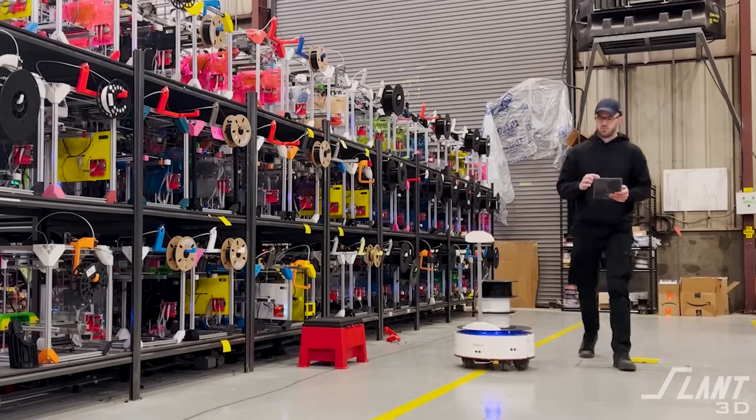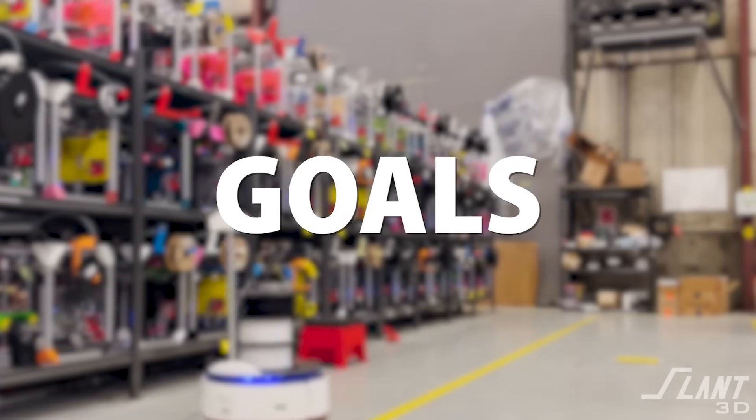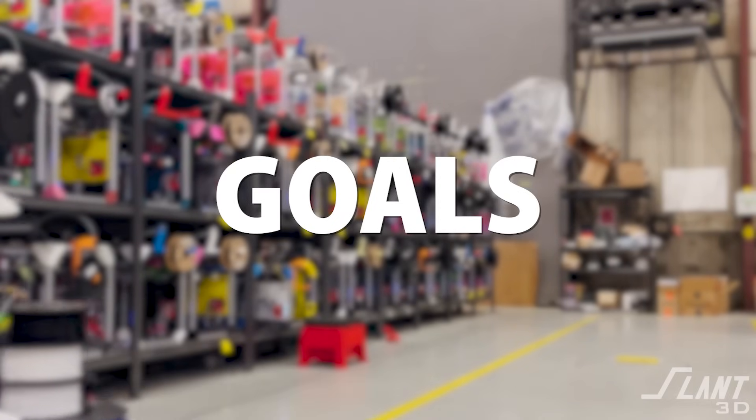We know January's almost over, so it's a little bit late for this, but we're still going to tell you what we're going to do this year. Every year at Slant 3D, we go through and define a core set of goals that are the driving projects we're going to be working on. We work on a lot of stuff, but these are the core main things that get the most resources, even though we do all that other experimentation.